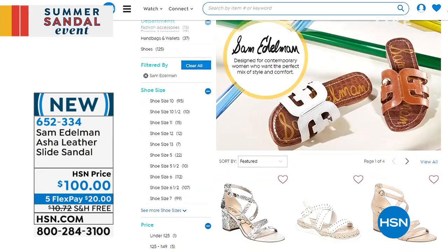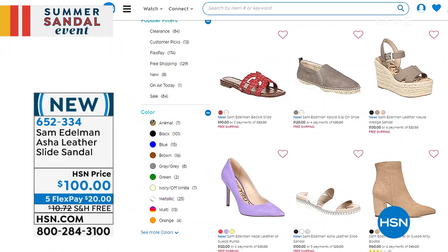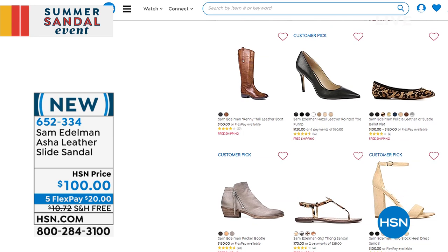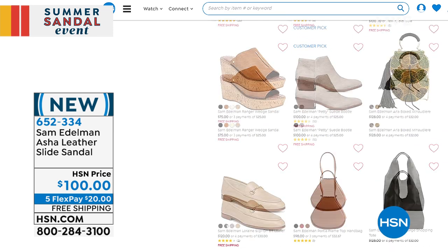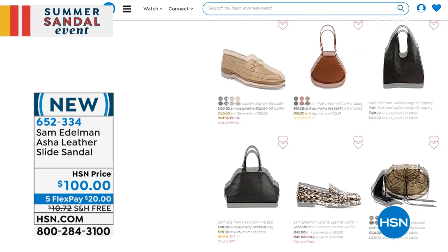Go to HSN.com, look at everything we're offering from Sam Edelman. Don't forget, we've got FlexPay here, and some great deals on shipping and handling — in fact, a lot of them are free shipping and handling. Jesse, give my love to your mom and dad and your new baby. I will — thank you. Like I said, footwear royalty was just here.